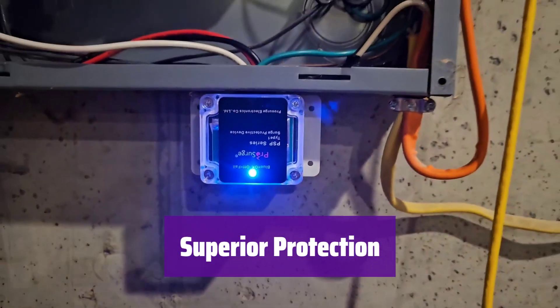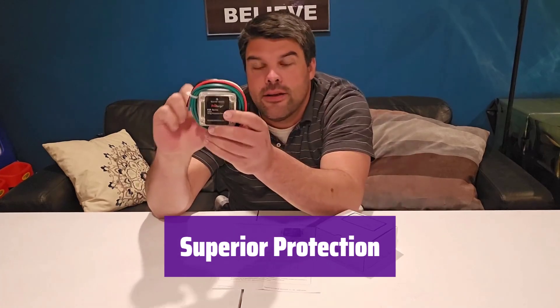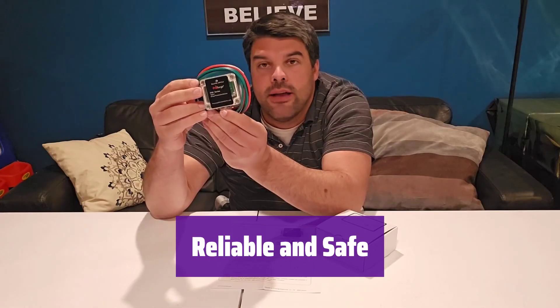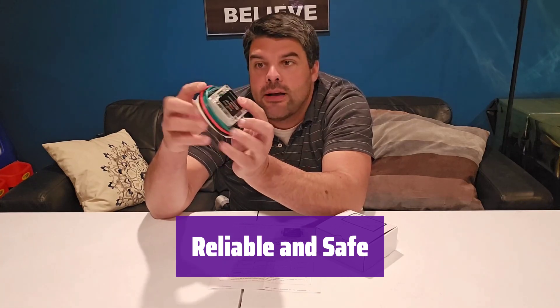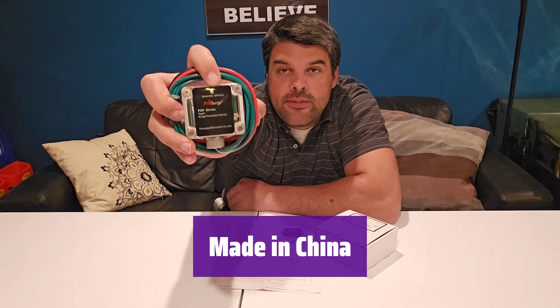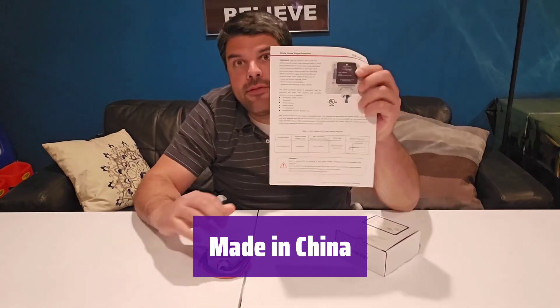It provides superior protection against voltage surges, safeguarding your home appliances and electronics from damage. Rest easy knowing your investments are protected. This surge protector meets UL 1449 3rd edition standards, ensuring safety and reliability — it's built to last and keep your home safe. It's manufactured in China using high-quality materials and rigorous manufacturing processes, so you can trust in its quality and performance.